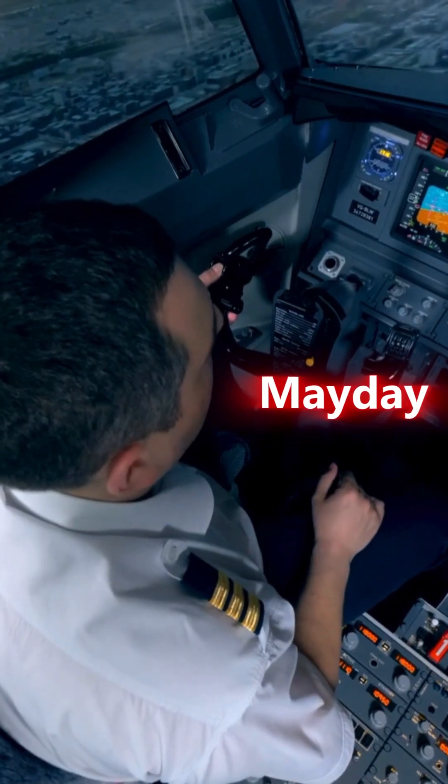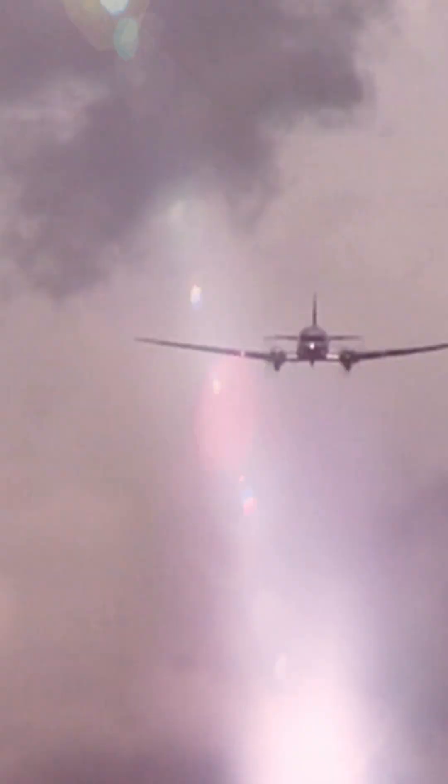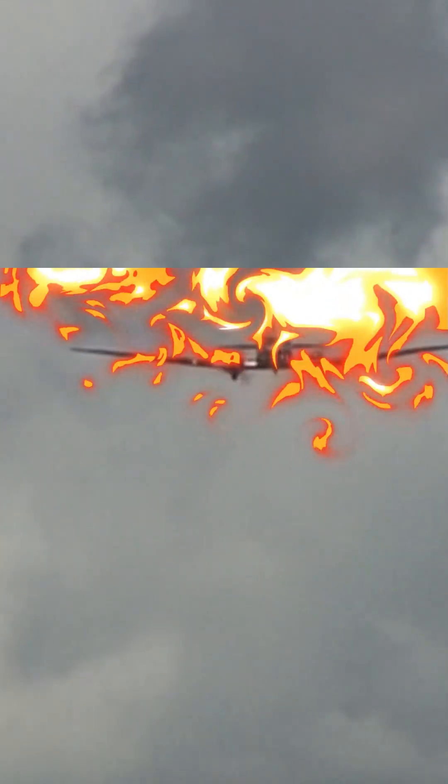First up, Mayday. This is the most serious distress call. It means the pilot is in imminent danger and needs immediate assistance. For example: Mayday, Mayday, Mayday — we're losing engine power. Mayday is used for life-threatening emergencies, like a fire or engine failure.